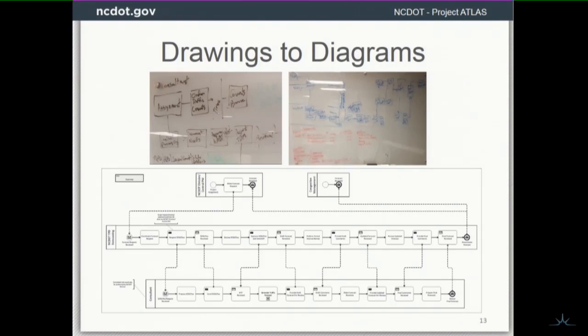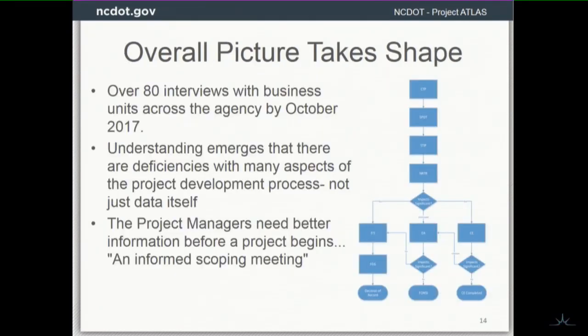We put them into standard BPMN diagrams and by October 2017 we had completed 80 interviews with business units across the agency. Eric and I and our team were driving back and forth between different offices, on the run for a long time trying to understand this.